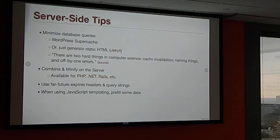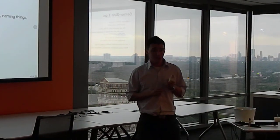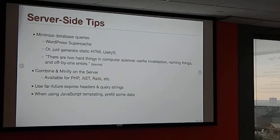Server-side tips: the first is minimize database queries. With a standard WordPress installation, every time you load a page, WordPress queries the database to build that page — even if nothing has changed. A caching system like SuperCache for WordPress will prevent that. It caches the page and serves a static version rather than regenerating it every time. Another option is a system like Jekyll, which generates static HTML files on publish rather than hitting a database.